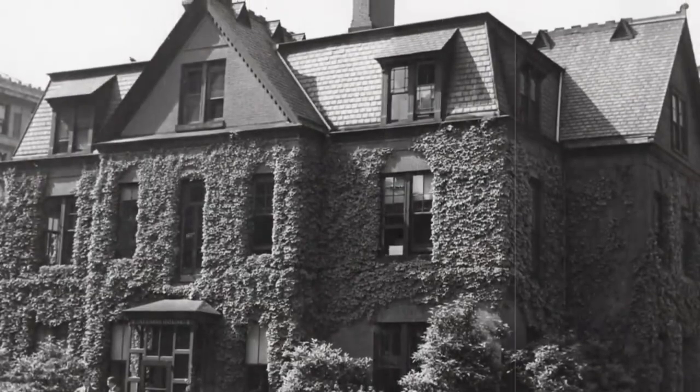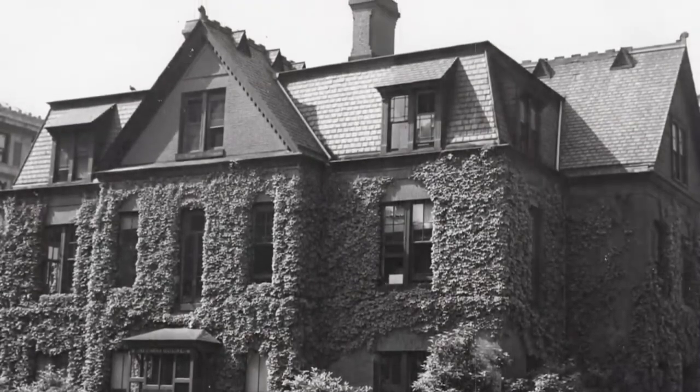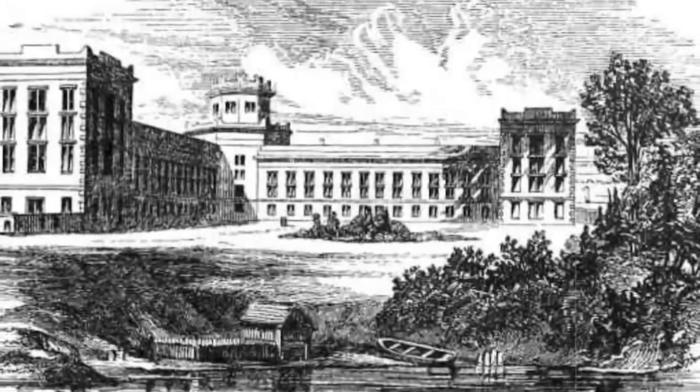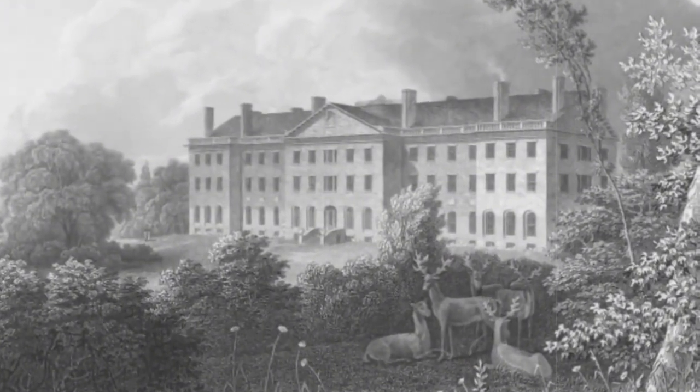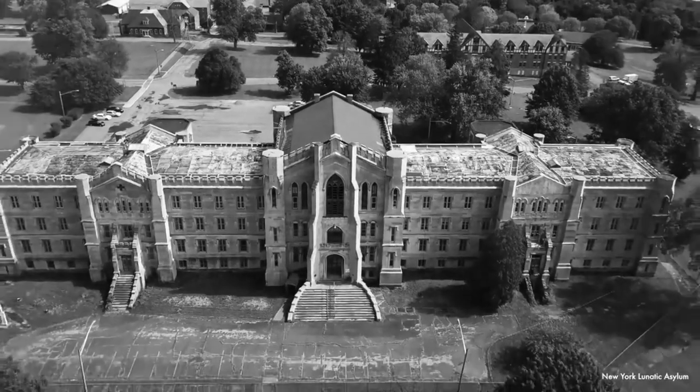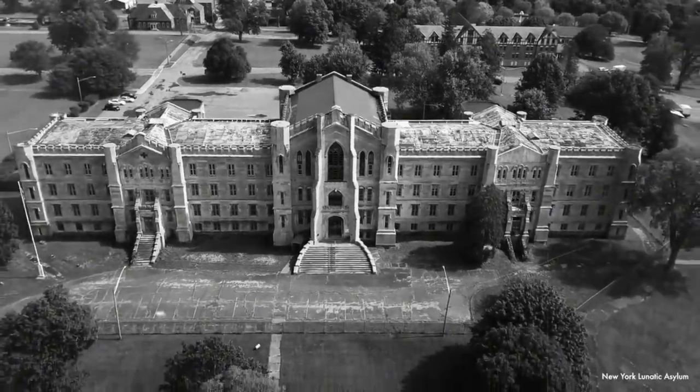This hospital had a wing for mental illness, which was thought to be sufficient in capacity. But by the turn of the century, the number of cases had risen to the point that expansion was required. Thus, the Lunatic Asylum was constructed in 1808, with the absence of 'hospital' in the name being no mistake. It was designed as an 80-bed refuge from the rest of the complex. By today's standards, the New York Lunatic Asylum was actually one of the first mental institutions to rein in the restraining equipment commonly associated with mental health treatment of the time, such as straitjackets.